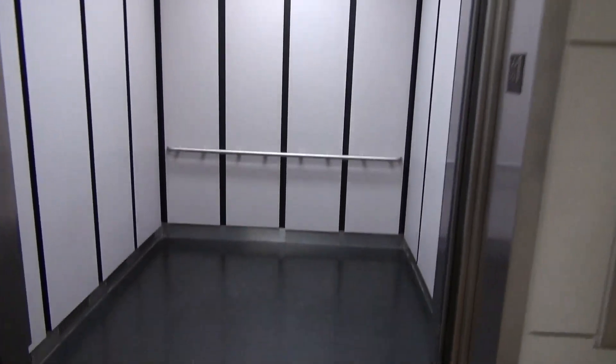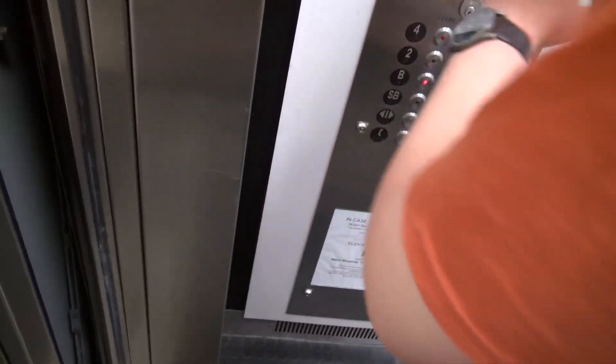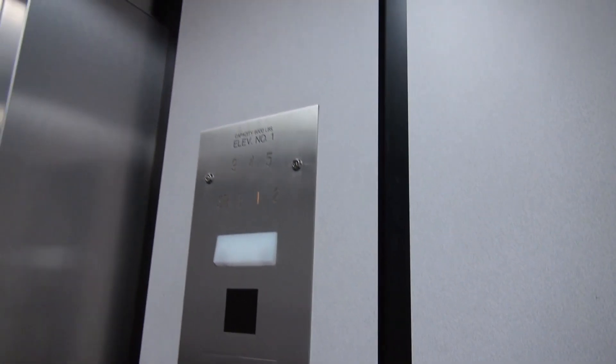What a motor. Is this MRL? No, it's bottom drive. Alright, send it to sub-basement. So B is the lowest we can go. Let's listen to it.